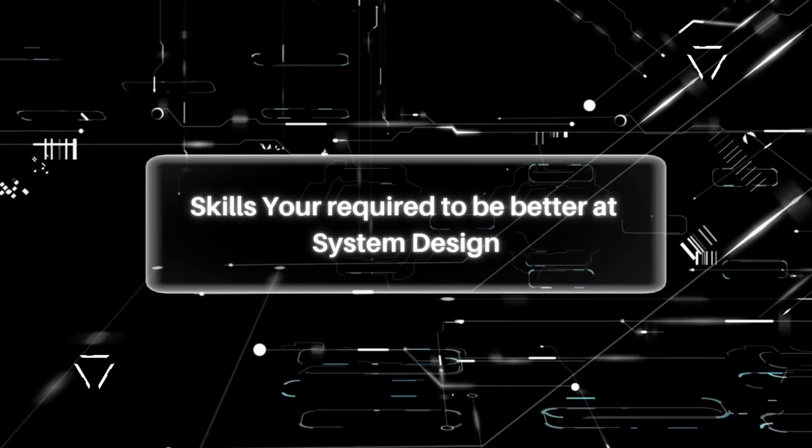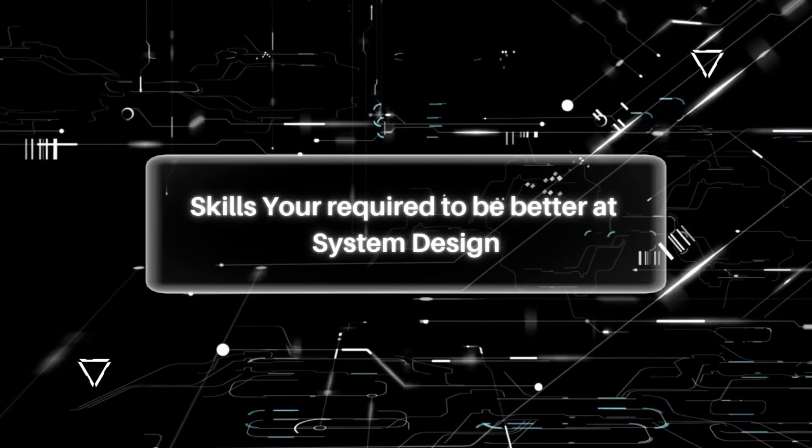In today's video, we're talking about the skill sets you require to get better at system design. In the previous video, we talked about developing systems thinking. And that's a great skill to have, but that's too generic. So let's break it down.